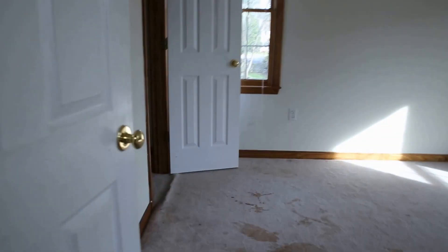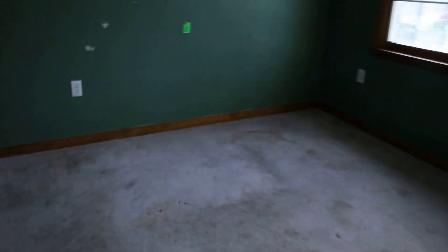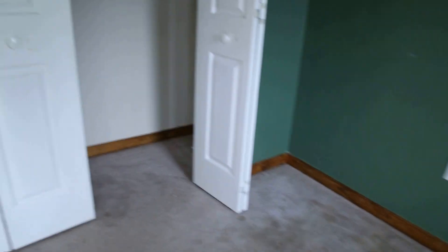We've got a couple of secondary bedrooms before we get to our master. This one is pretty average size. We do have a ceiling fan here, good natural light, windows on two sides. This bedroom is on the front of the house, a little bit more conservative, but still a great size for a twin bed or maybe even a full — a great child's room or office.